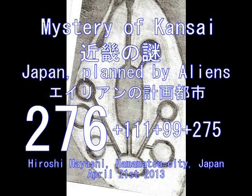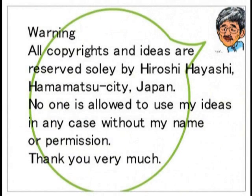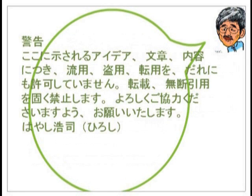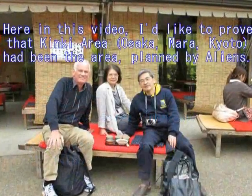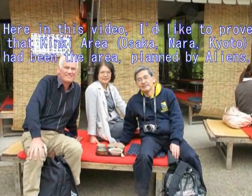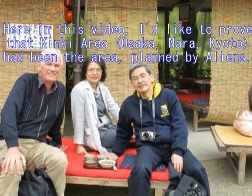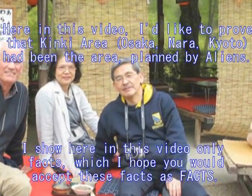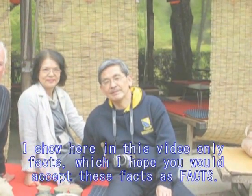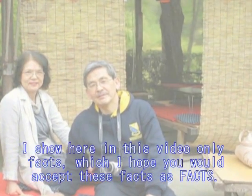Hello. This is Hiroshi Hayashi speaking. This is video number 276, in which I would like to explain about the mystery of the Kansai area, including Osaka, Nara, and Kyoto. In this video, I say all these cities were planned by aliens in ancient times. And I'll explain it with evidence. And this is me with my wife and my friend in Kiyomizu Temple yesterday on April 20th, 2013. Ladies and gentlemen, I have to explain about three lines first of all, which are very important lines for Japan.